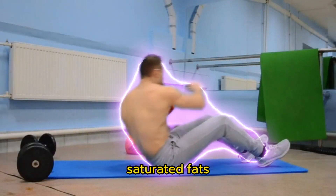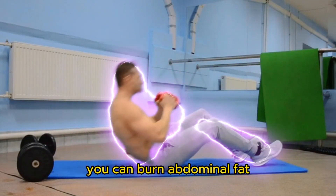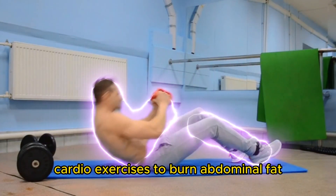You should also limit your intake of sugar, saturated fats, and trans fats. By combining cardio exercise with a healthy diet, you can burn abdominal fat and improve your overall health.